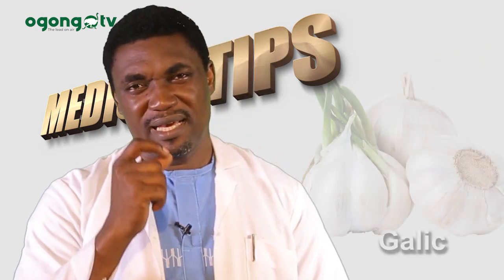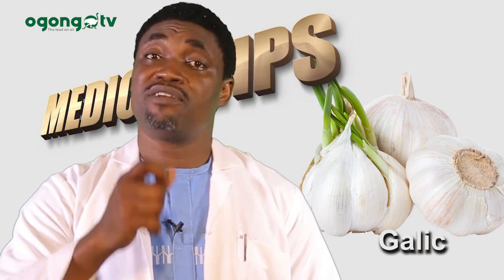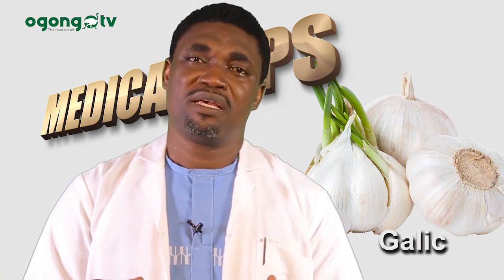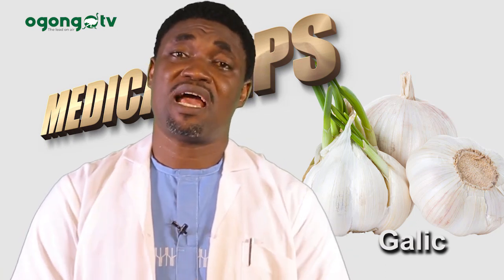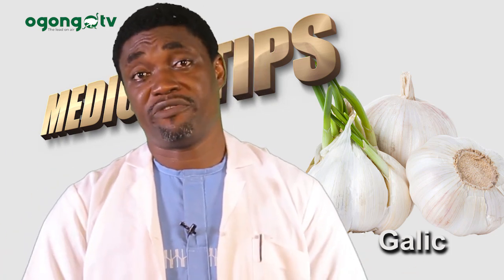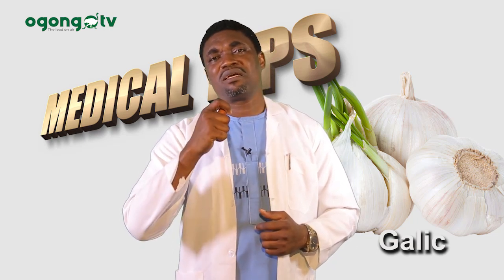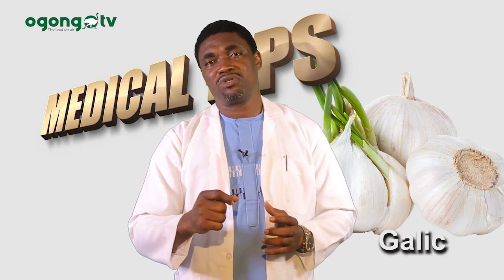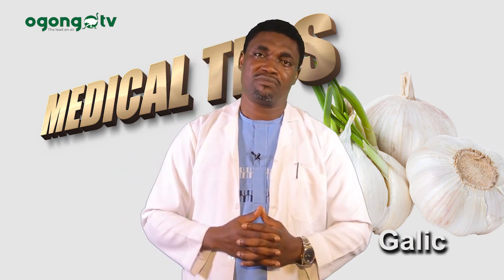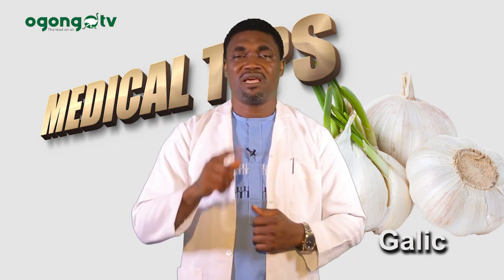Number four — garlic. Garlic is very, very good. Garlic has a very fantastic antibiotic effect. Apart from other functions that it performs, garlic is known for preventing the formation of new ulcer. It acts widely against H. pylori.